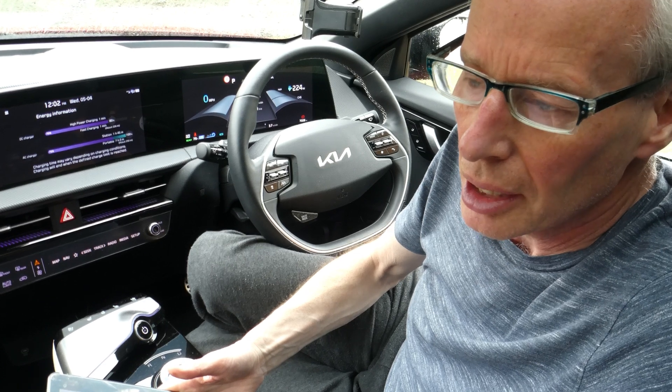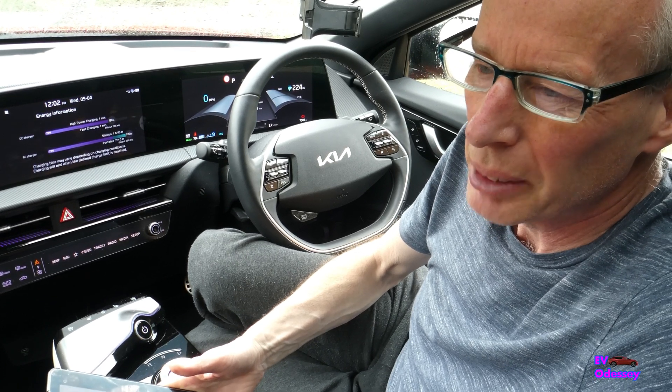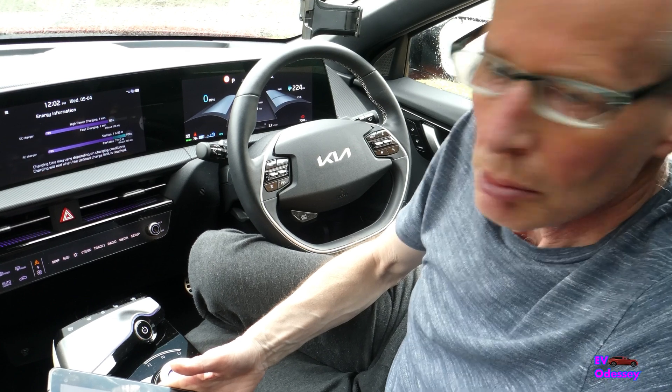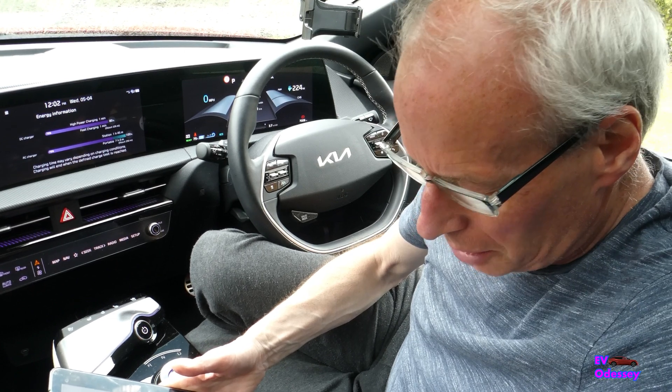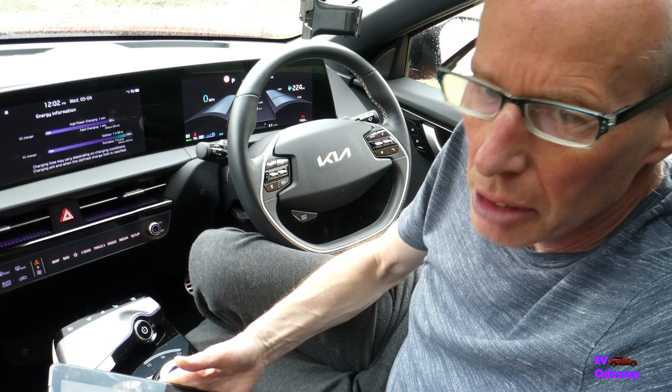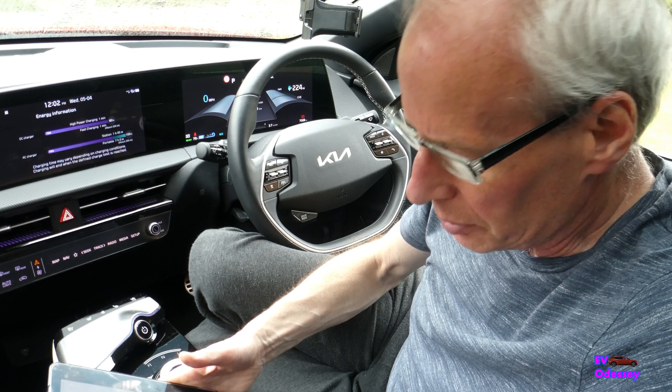Hello and welcome to another episode. I'm not having much time to do videos this week — it's Easter, other things going on, and I'm decorating. It's just an update on the battery conditioning update rollout in the UK. Quite a few have had it done and it's working successfully for them.